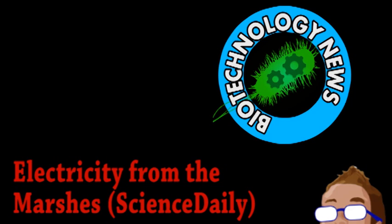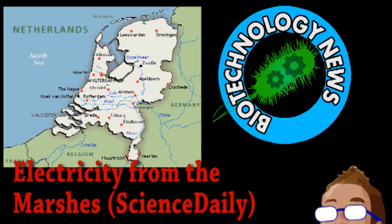Our first story is from the world of biotechnology. Here on Brainstorm, we've discussed microbial fuel cells before. They capture electrons as bacteria breaks down organic substances, like sewage. Now, a scientist from the Netherlands has put a twist on that by creating the plant microbial fuel cell.